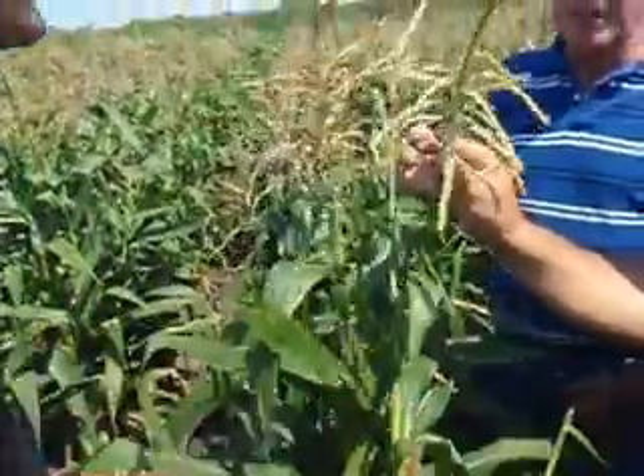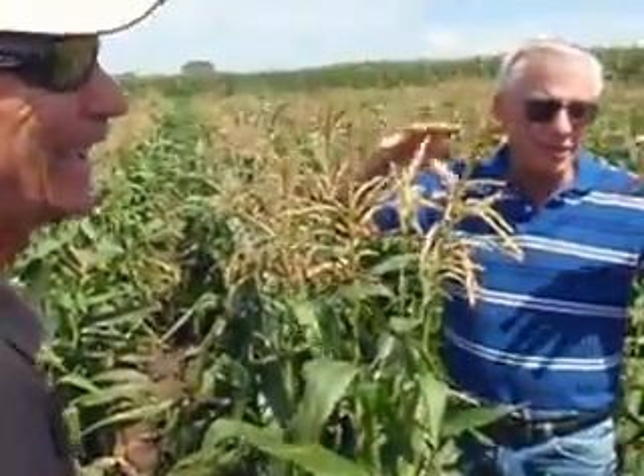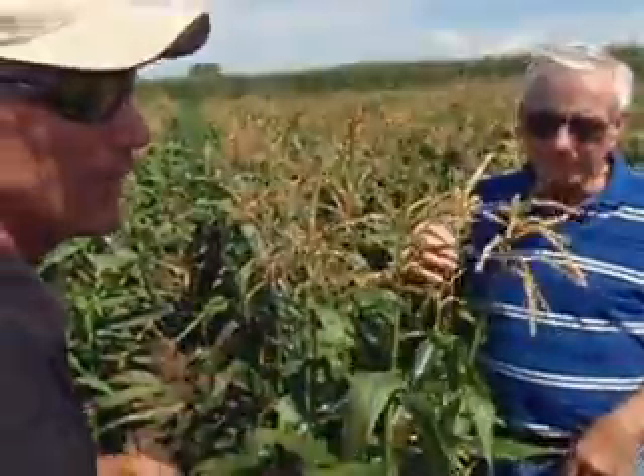If you get in these fields at the right time, it's just a haze of pollen floating around. You'll come in here when it's pollinating and it'll turn yellow.